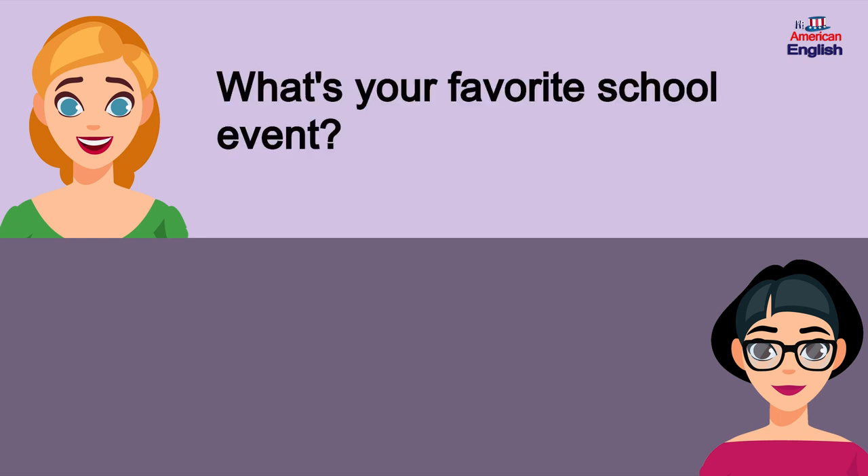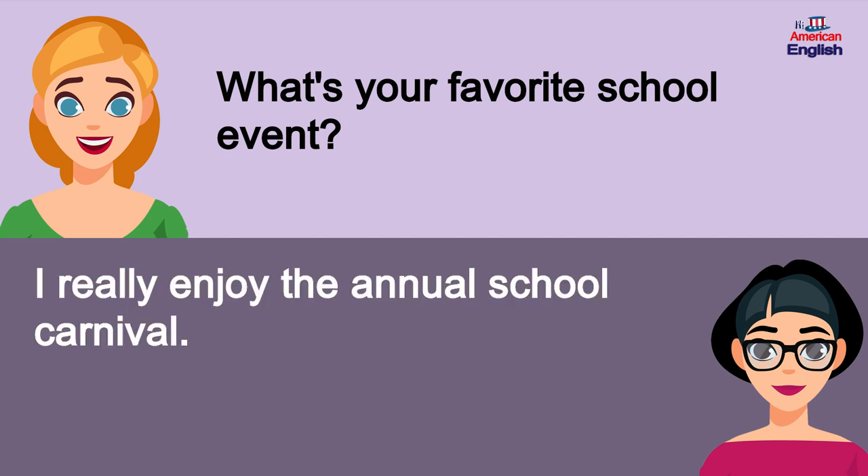What's your favorite school event? I really enjoy the annual school carnival.